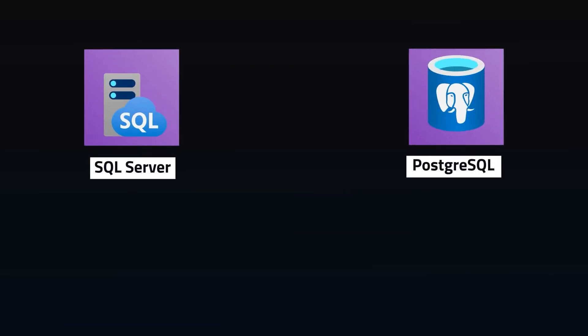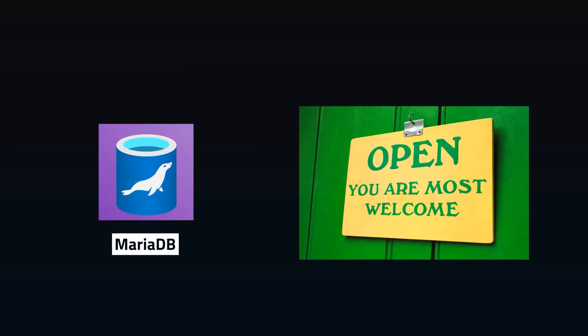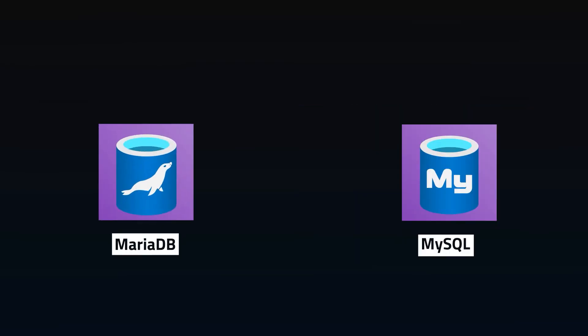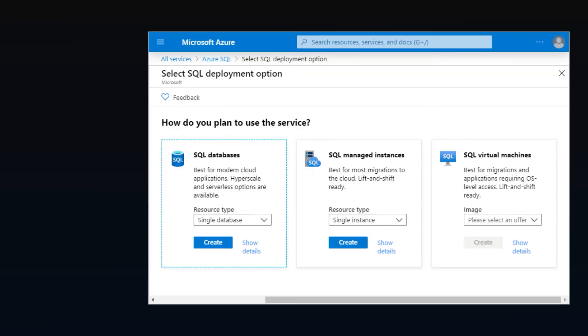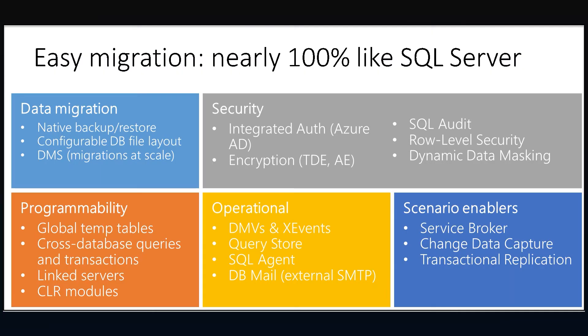Do you have structured data? SQL Server or Postgres managed in the cloud — both options are available. If you prefer MySQL or MariaDB for the open source types, those are also both available fully managed. Want a cloud-designed relational database that scales up or down as needed? Azure SQL is what you're looking for. There are some differences with SQL Server, so plan ahead when migrating.